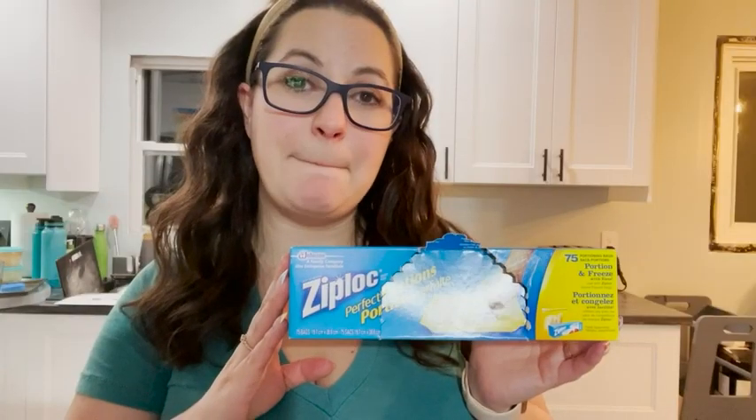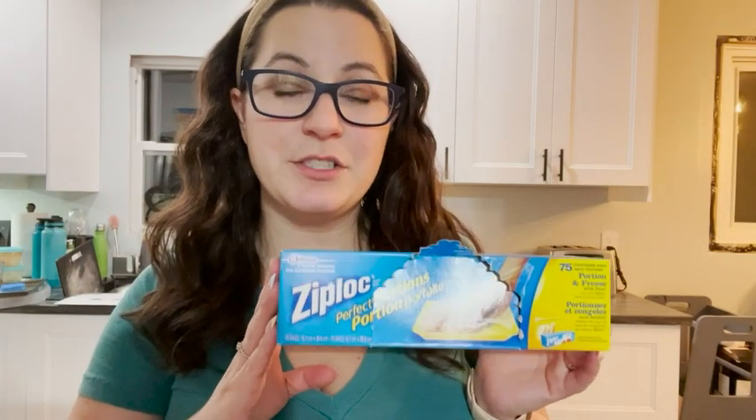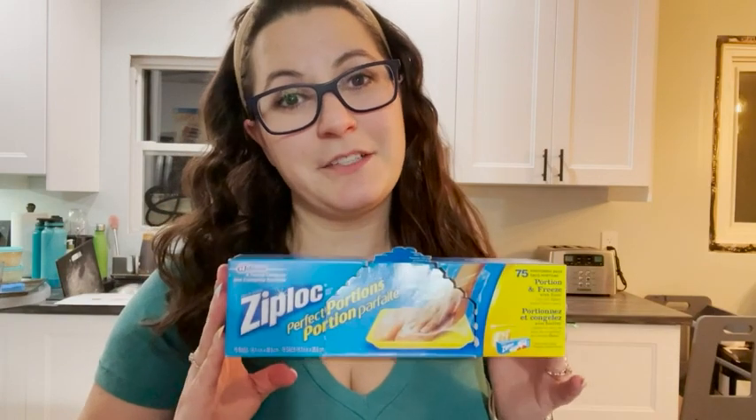These Ziplocs are a must-have. They save so much time and money, but that's just my point of view.